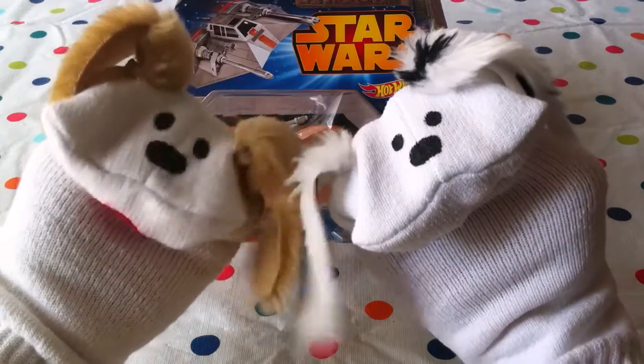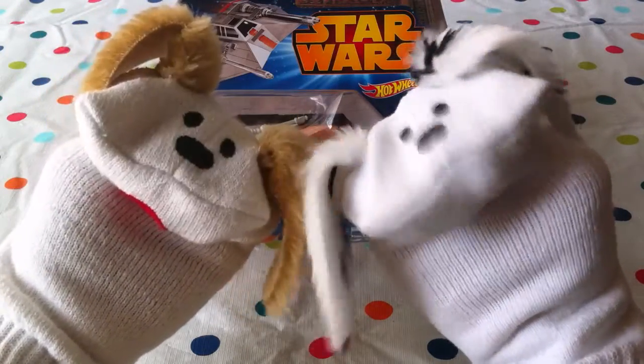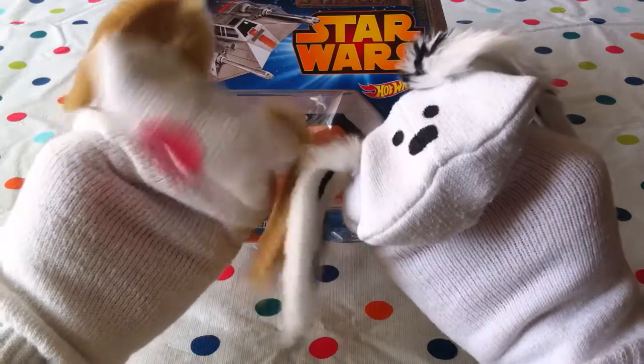Hello boys and girls. Welcome to Jabalani's Playhouse. I'm Jabu. And I'm Lani. We've got fun toys today. We sure do.